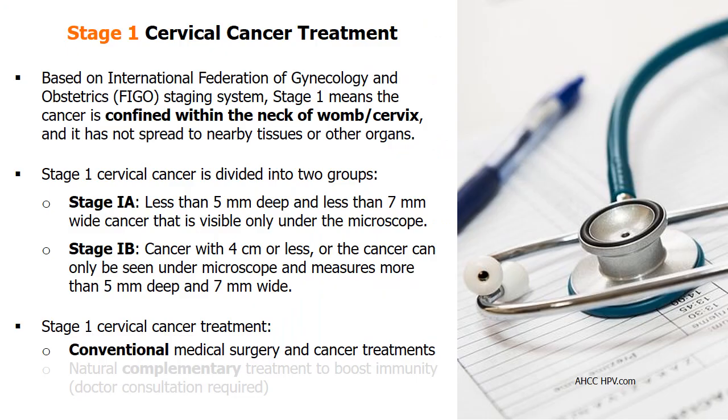According to the FIGO staging system, stage 1 cervical cancer is confined within the cervix without spreading. Patients diagnosed with stage 1 are divided into two groups — stage 1A and stage 1B — further divided into smaller groups based on the size of cancer growth. Stage 1 cervical cancer is curable for the majority of patients.